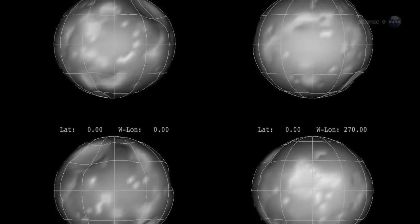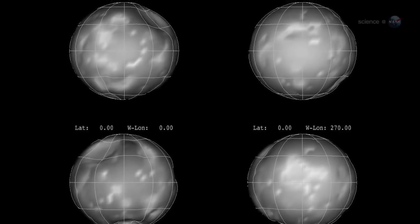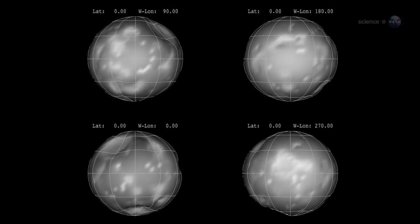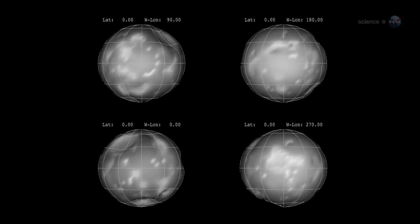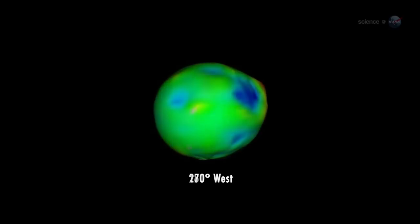First of all, Phoebe is more spherical than it looks. Grid lines wrapped around the moon resemble a well-worn classroom globe, once round but a bit battered from overuse. Cratering has made the body visually irregular, but in the distant past it was clearly much more uniform. Co-author Peter Thomas, a Cassini team member at Cornell, explains: from the shape seen in Cassini images and modeling the likely cratering history, we were able to see that Phoebe started with a nearly spherical shape.